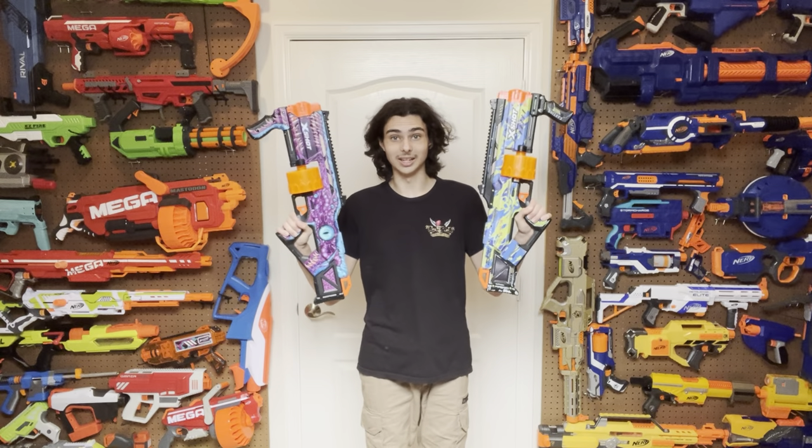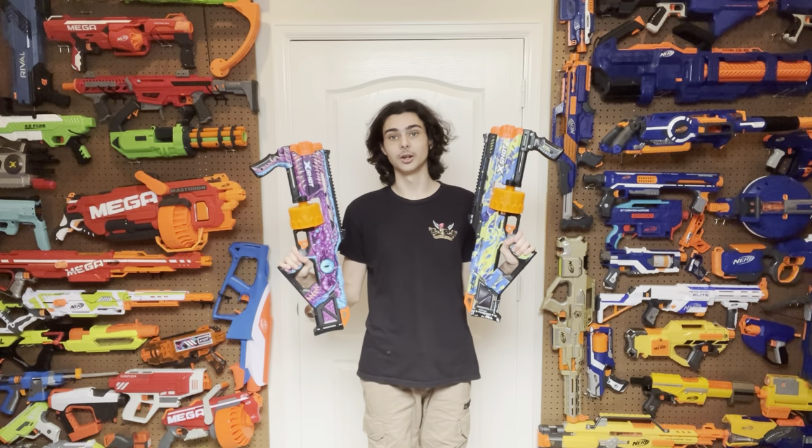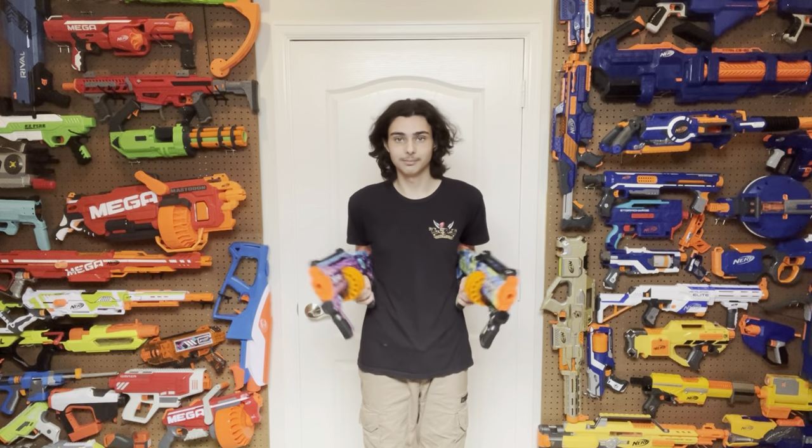Hi, welcome to Tessara's Nerf Room. So what is a Nerf blaster that you guys can think of that is as common as mysteriously cheap gum at CVS pharmacies? Well, I've got an answer. You've seen it before, you know what it looks like, it's at every single store on the face of the earth. You know what this is. This is the Zuru Last Stand. Let's get into it.